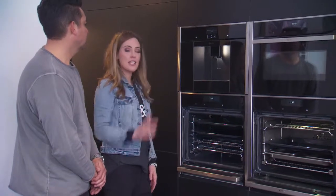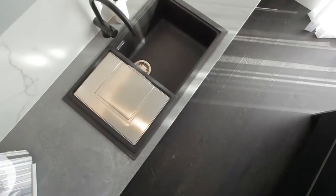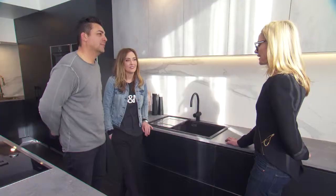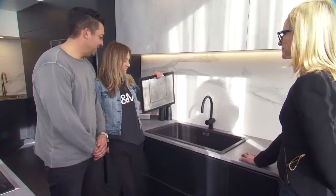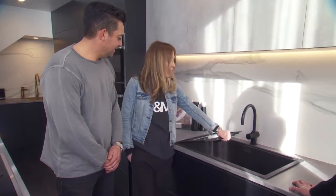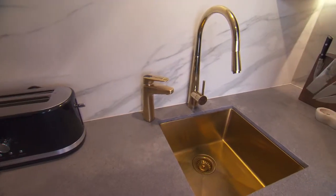What Darren was loving was the size of the kitchen sink. Look at that — you could wash a dog in it. That is exceptional for family use. Darren was right, you could fit a Labrador in here. This sink is huge. But in a family home, it's really important to have a big functional sink to wash all your pots and pans and all your children's dishes.